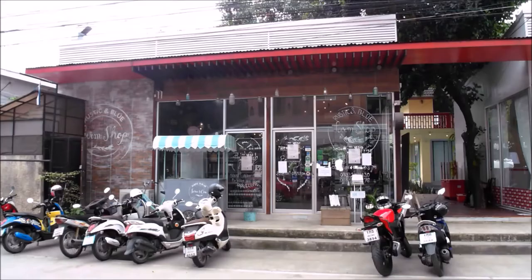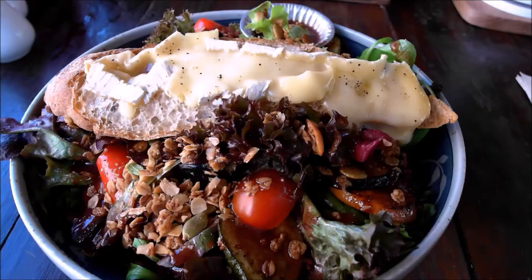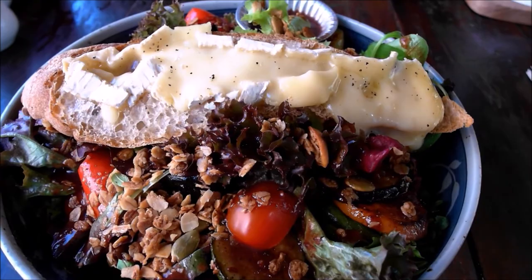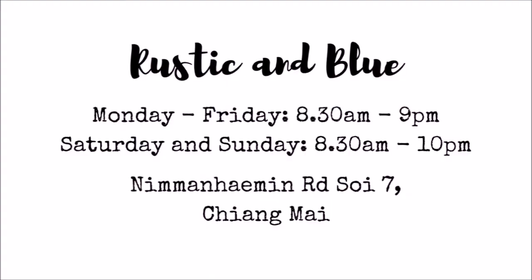If you want some amazing Western comfort food and you don't mind paying a fair bit, then look for Rustic and Blue. The salads fill you up and look like this — how can you resist? It also bakes its own bread and cakes. The almond croissants are so moreish. The food is quite expensive though for Chiang Mai — the salads range from 200 to 250 Thai Baht.